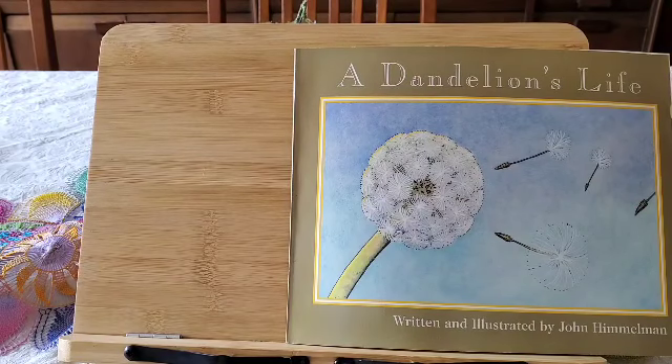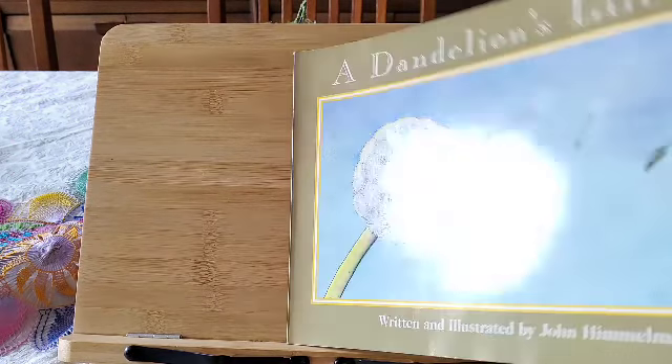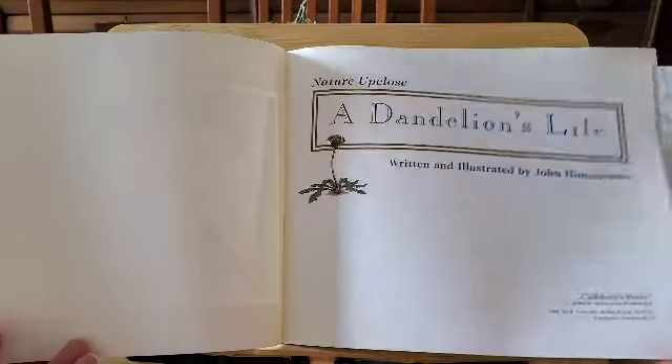Hi friends, today's story is called A Dandelion's Life, written and illustrated by John Himmelman. A Dandelion's Life.